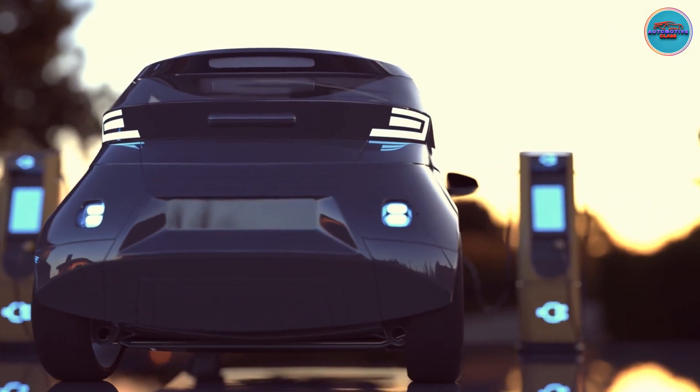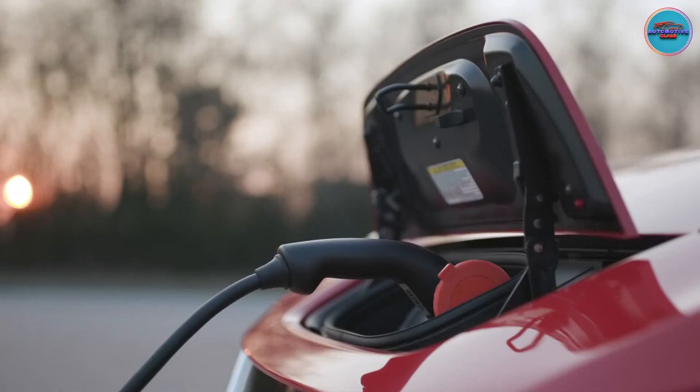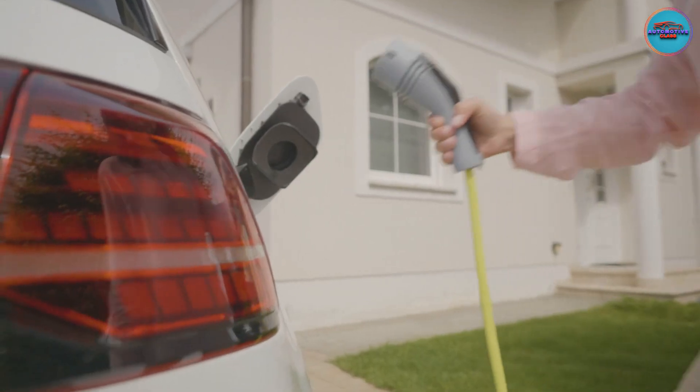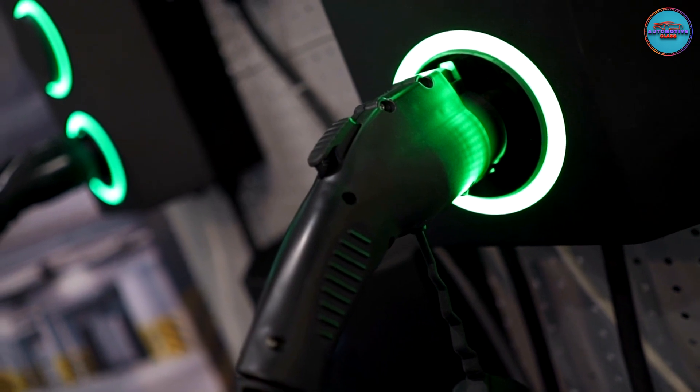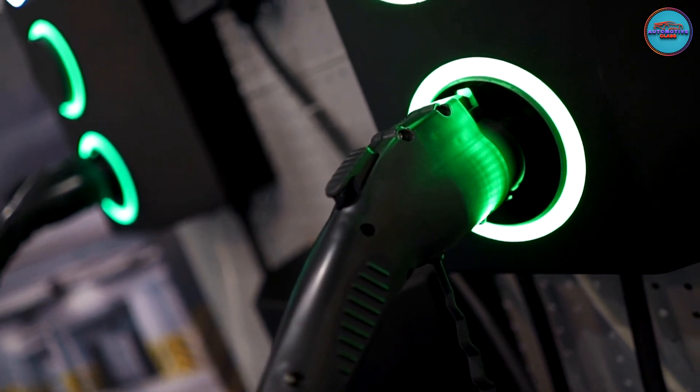How do you charge your electric car at a public charging station? Living with an electric car is easy. Most people do the majority of their charging at home. However, if you have to visit a public charging station, there are a few key details that will help make the experience hassle-free.